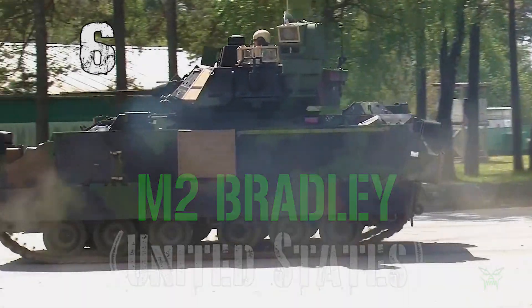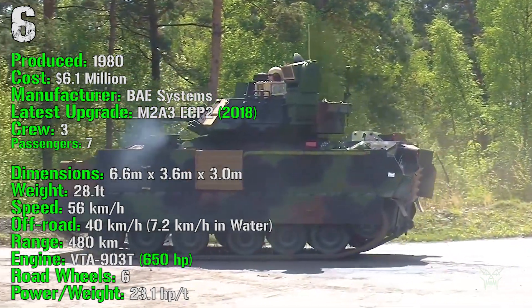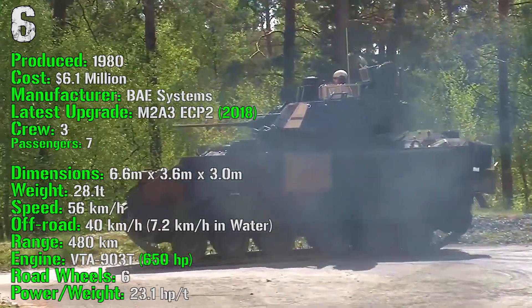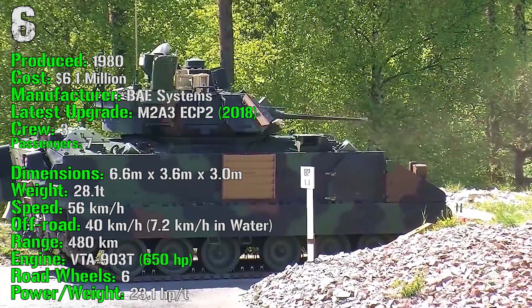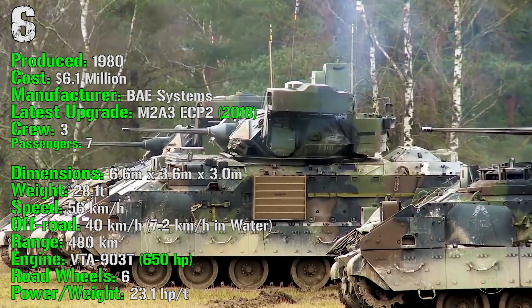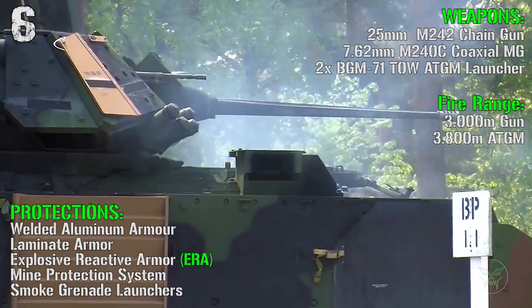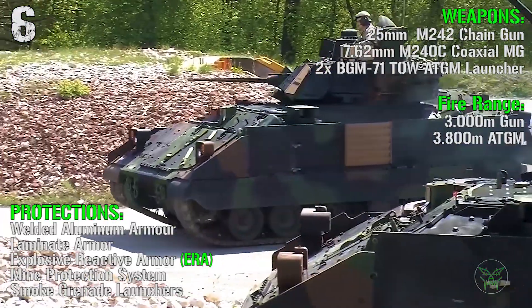At the 6th spot we have the M2 Bradley from the United States. It's been produced from 1980 with a cost of 6.1 million dollars, and the latest upgraded M2A3 was introduced in 2018. It has a crew of 3 and it can transport 7 passengers. The Bradley has a weight of 28.1 tons, a speed of 56 km/h on-road and 40 km/h off-road, and it can navigate in water at 7.2 km/h. It has a range of 480 km and an engine of 650 HP. For the weapons we have a 25 mm chain gun,